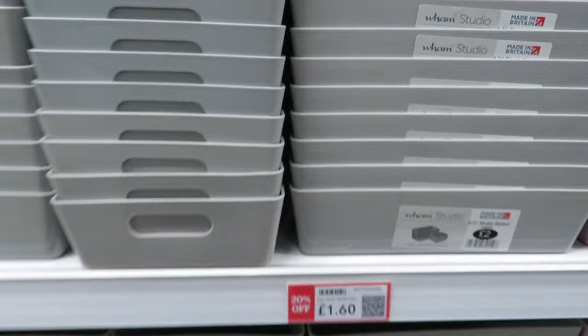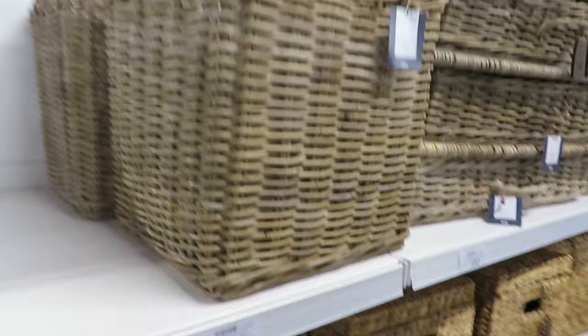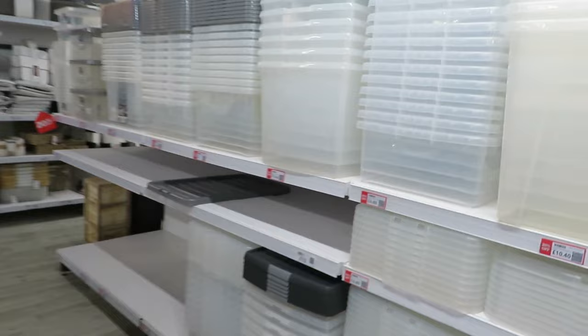They've got storage boxes — I know a lot of people like me love to sort out their storage. £1.20 for a little basket, not bad. Oh, that one's lovely but it's £45. If you want a good basket you really want to go to HomeSense — they have brilliant baskets there. There are loads of tubs here, all in the sale.